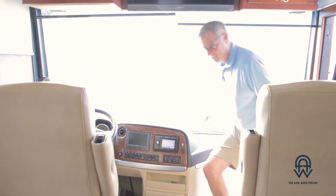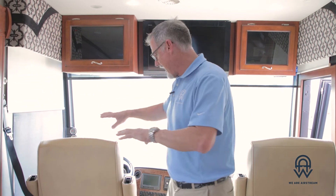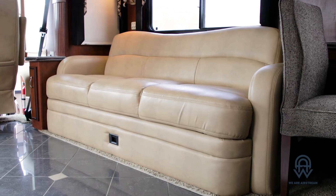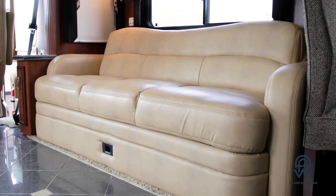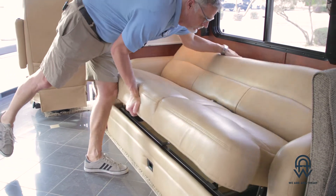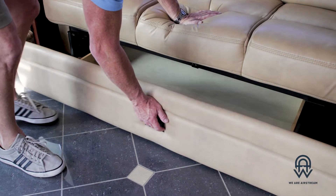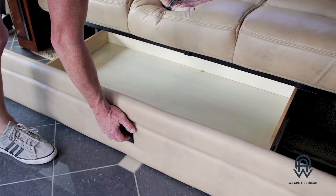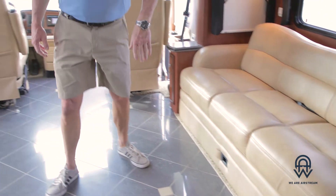So here we are on the inside of this Newmar Ventana, this 43-foot beautifully appointed coach. You've got the captain's chairs that turn all around, your monitor right up here, plenty of seating room, and traveling room right here. This couch does have seatbelts on it, so you can sit very safely here. The couch also turns into a bed, and you have storage underneath. Any place you'd expect to find storage, you will find it in this coach. You can see the natural tile floors going into the kitchen and dining room area.